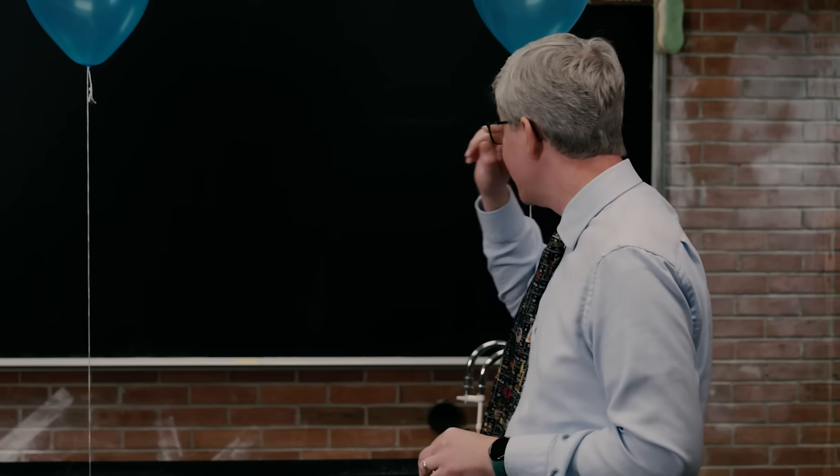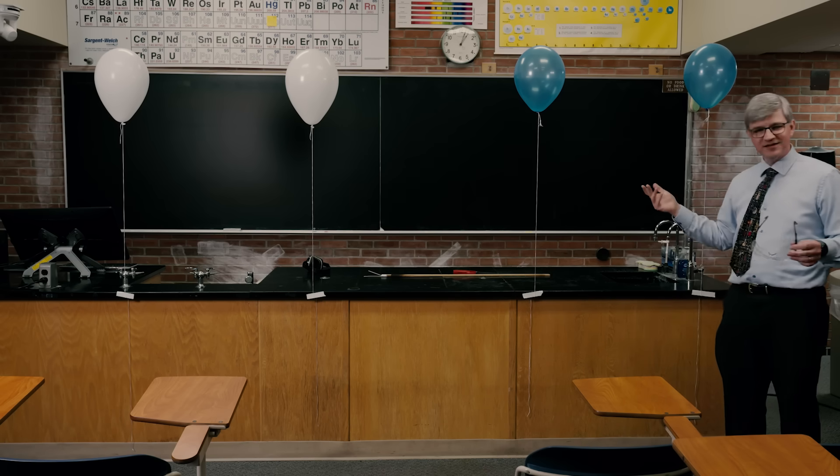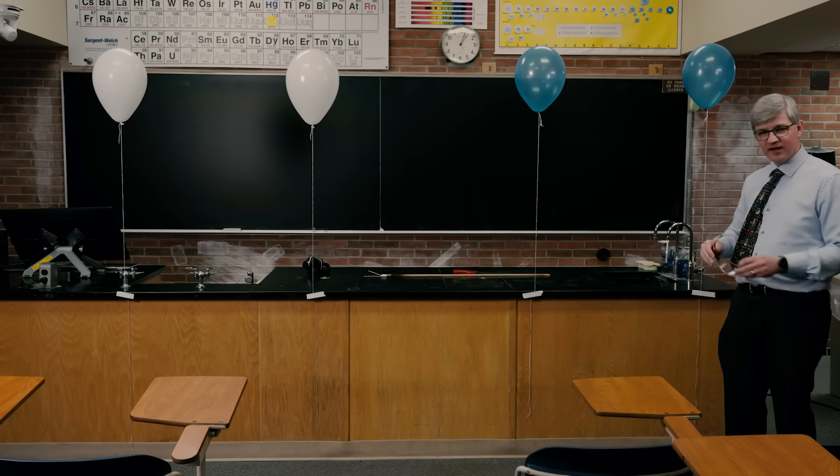This demonstration I'm going to do today is one I often do on the first day of class for Chem 101 or a general chemistry Chem 201 class, because it's always a good refresher for students to talk about the scientific method. They've heard about it since elementary school, middle school, junior high, and high school, but it's still sometimes good to have a refresher.